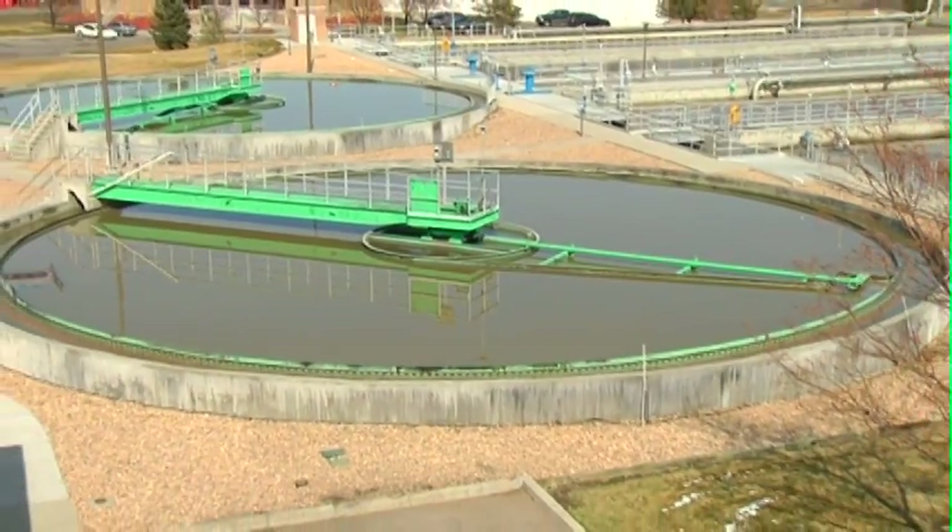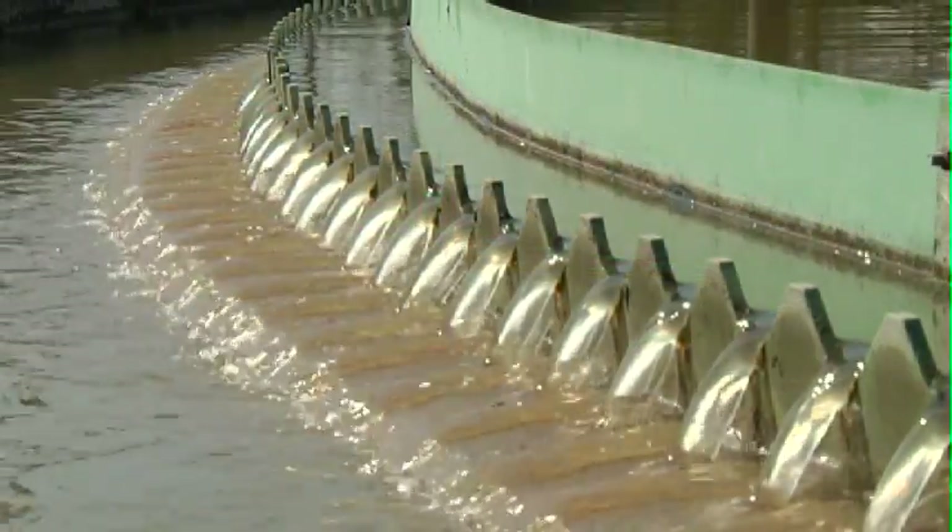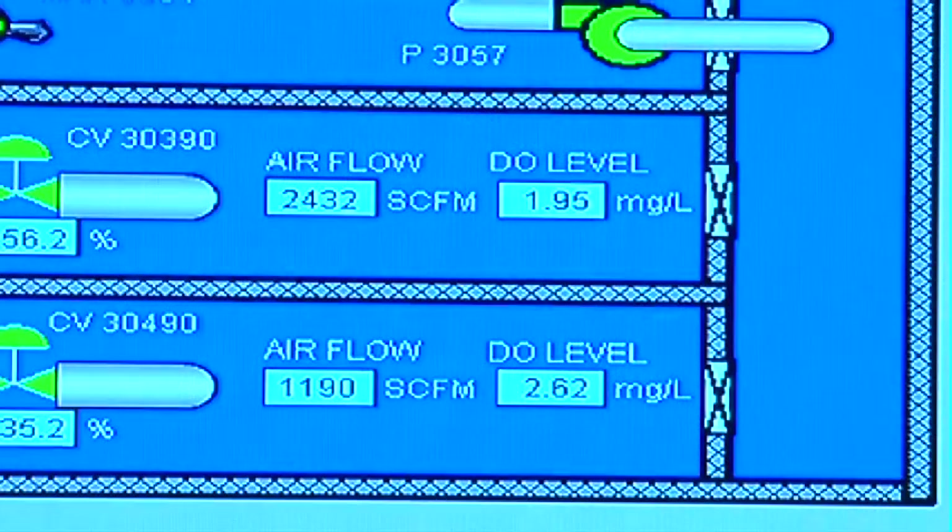Every wastewater treatment plant is different, but the one thing they have in common is that they all have areas of improvement. Dissolved oxygen control could be another improvement that adds to your bottom line this year.